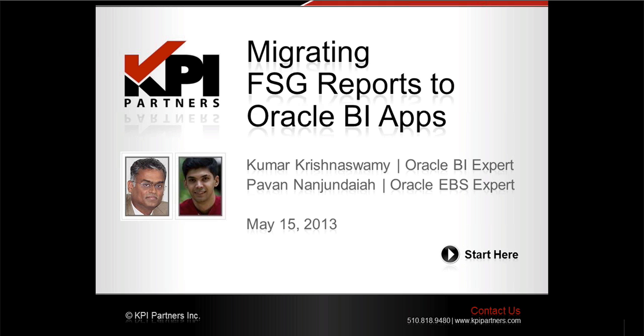For today's webinar, we are pleased to be joined by a team from KPI Partners that includes Kumar Krishnaswamy and Pavan Nanjindaya. Kumar is widely respected as one of the most elite minds in the world of Oracle BI. Prior to KPI Partners, Kumar was the director of product engineering for Oracle and is responsible for developing much of what is available in Oracle's BI applications.